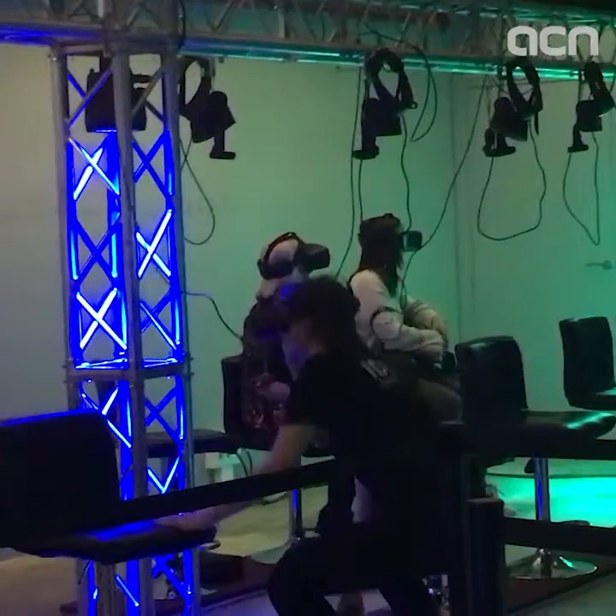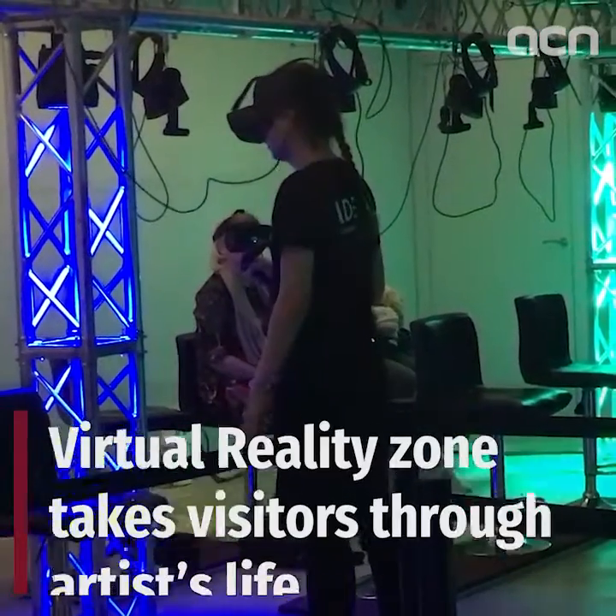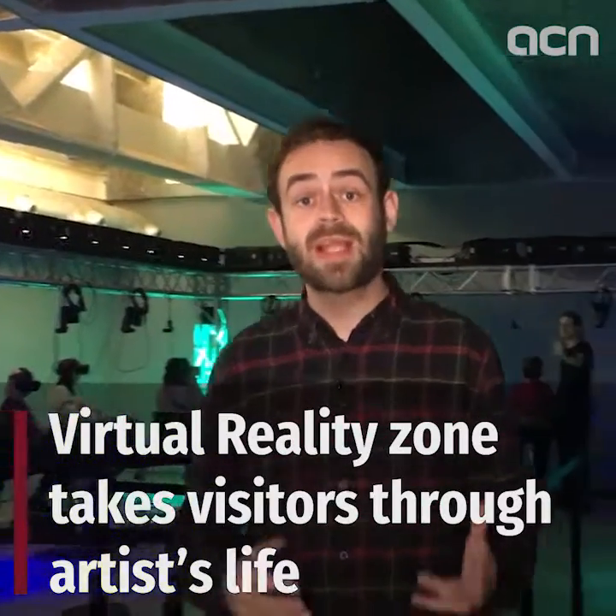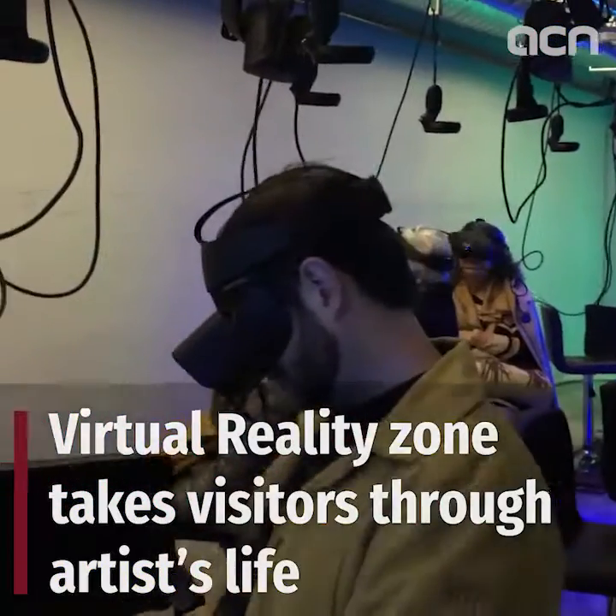The virtual reality zone of the exhibition takes visitors through the artist's life — from his childhood in Le Havre, his youth in Paris, his days in London, as well as his family life and final days around France.